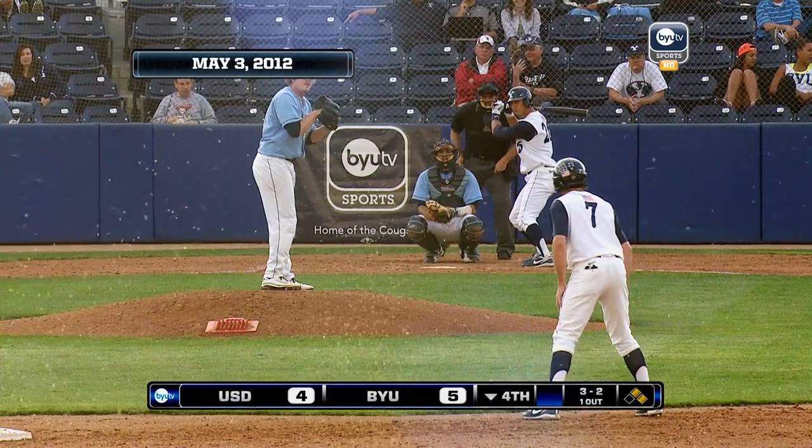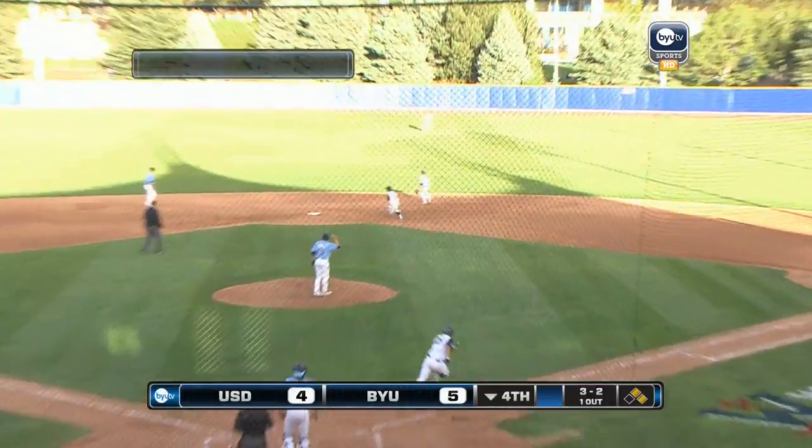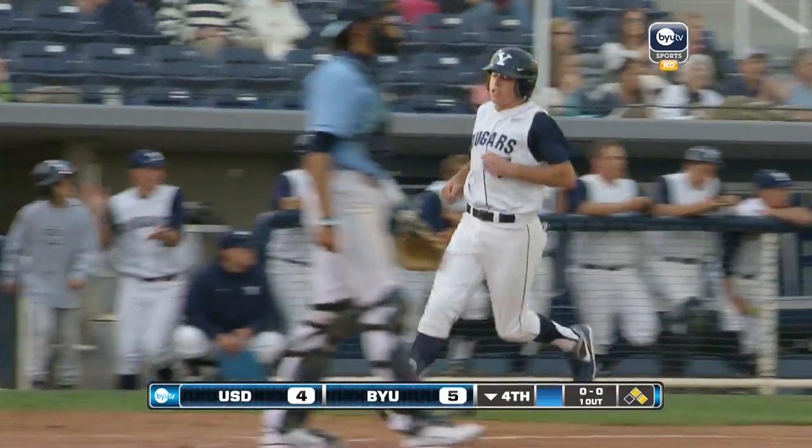Number 10. Runners go. Hall hits this one, a base hit into center field. One run will score and it will put runners on the corners.